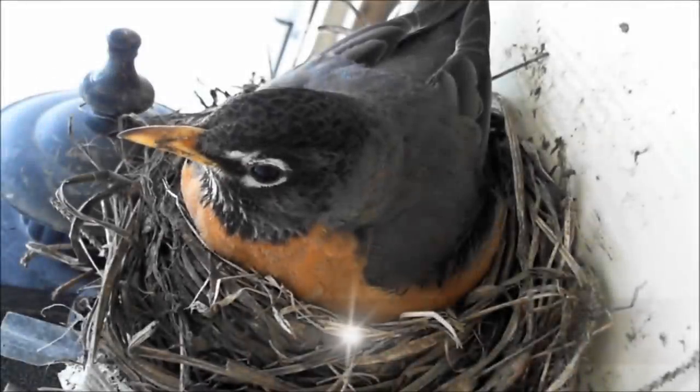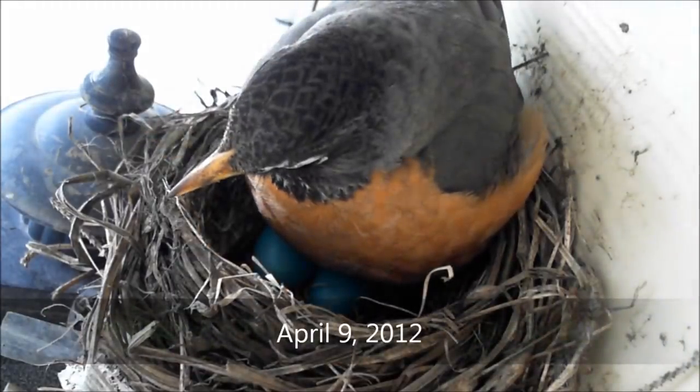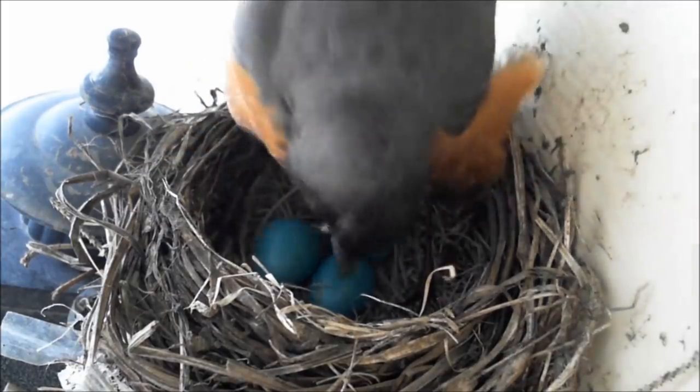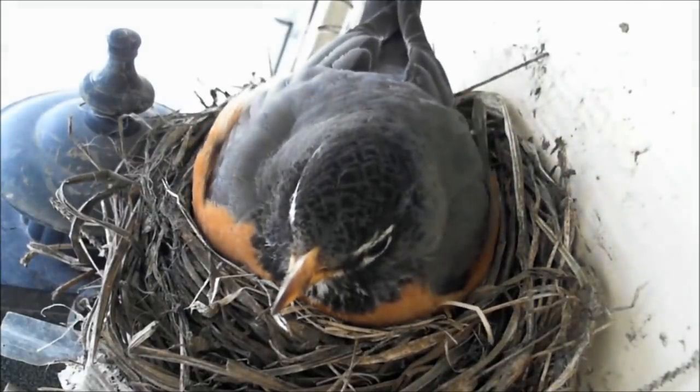On April 9th, I changed the location of the webcam because I was unable to see into the nest properly. We now have three eggs. Robins rotate their eggs so that warmth from their brood patch under their stomach is spread evenly. If too much heat is concentrated in one spot, the unborn robin may adhere to the inside of the shell.